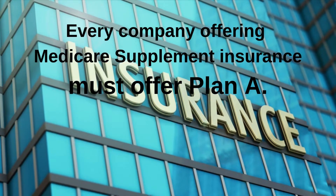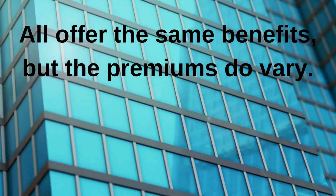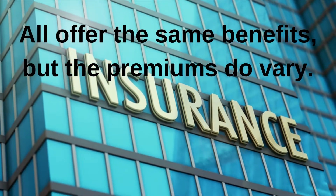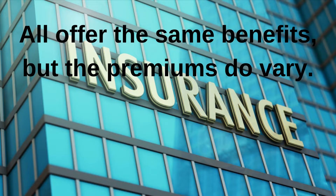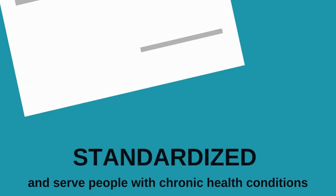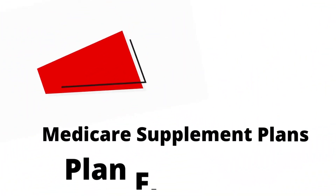Plans are standardized — all companies offer the same benefits, but the premiums can vary based on a number of factors. Although private insurance companies are required to offer the same benefits for each lettered plan, they do have the ability to charge higher out-of-pocket costs for this coverage. Medicare Supplemental plans are standardized and serve well people with chronic health conditions.